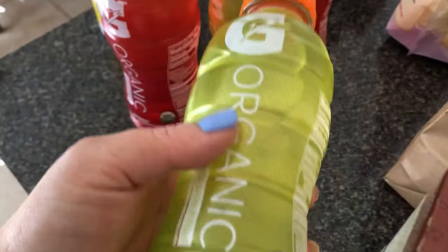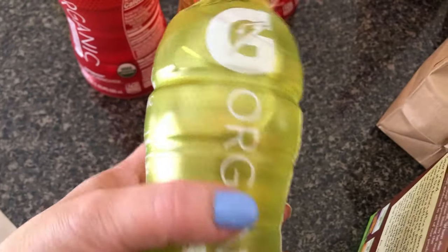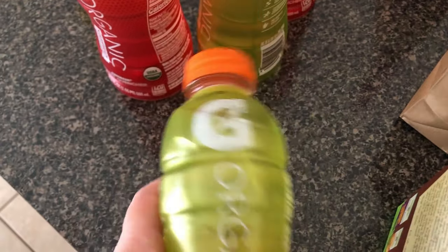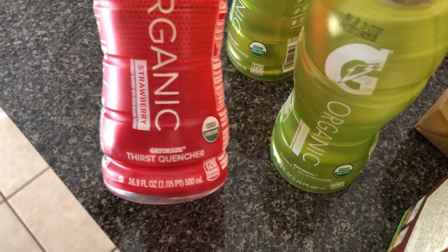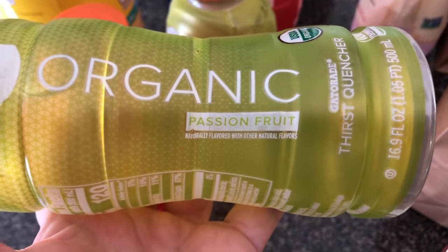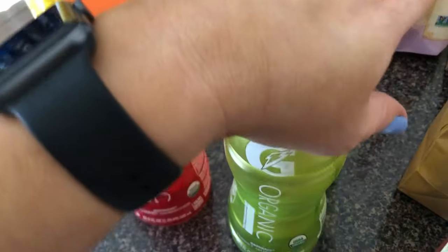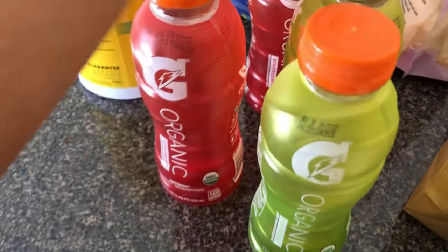My husband drinks Gatorade — it's usually the Gatorade Zero. He also tries to cut out sugar. But you don't have many options with Amazon Prime Now with Whole Foods — these are the only two Gatorades. The green one is passion fruit, and these are strawberry, which probably have an insane amount of sugar. Yep, another 29 grams — there are carbs too. This is literally just a treat.